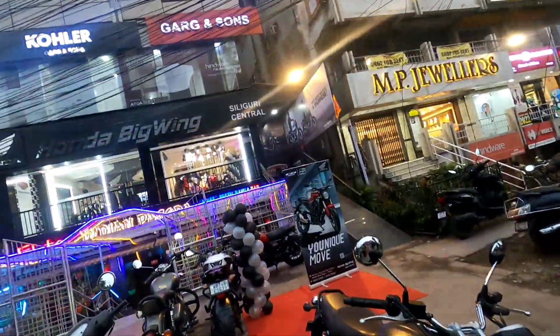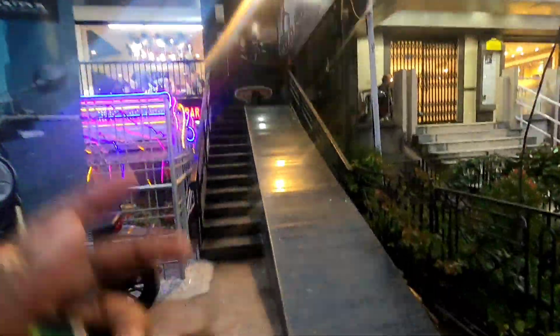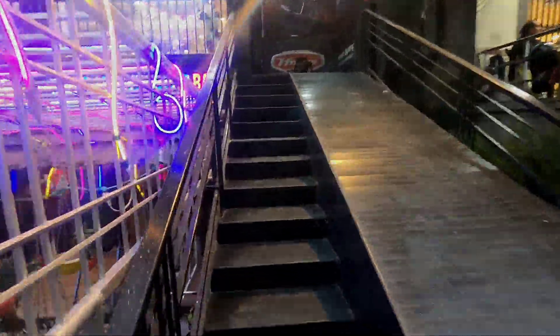So this is a Honda Big Wings. The CB300R is shown here — you can see it on camera. Let's enjoy the cinematic shot.